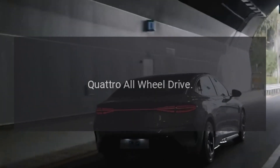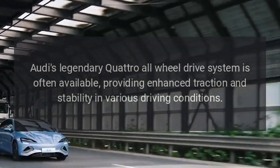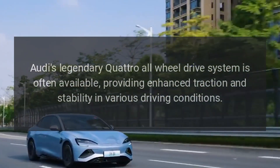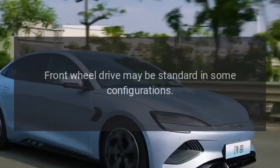Quattro All-Wheel Drive: Audi's legendary Quattro All-Wheel Drive system is often available, providing enhanced traction and stability in various driving conditions. Front-Wheel Drive may be standard in some configurations.